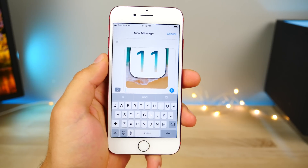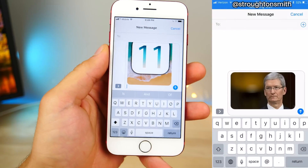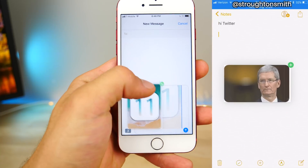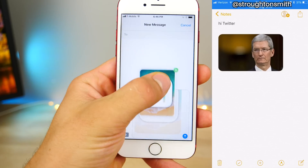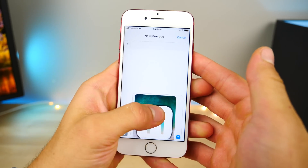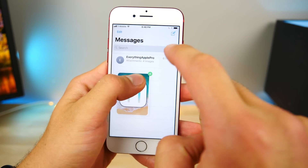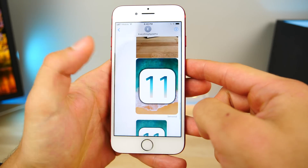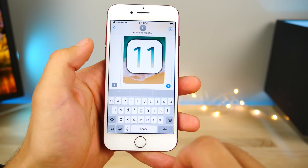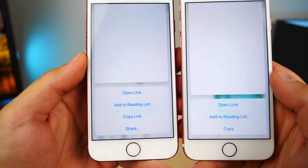Drag and drop — a feature exclusive to iPads — is actually built into iOS 11 on the iPhone in limited areas. Someone was actually able to take a file from the messages application and drag it over to the notepad using the app switcher. I can drag and drop within the messages application — I can take that, go into here, drop it over here, and then send it to someone. This isn't a feature Apple advertised for the iPhone. 3D touching on links within the messages application now gives you the share button, where before it wouldn't on iOS 10.